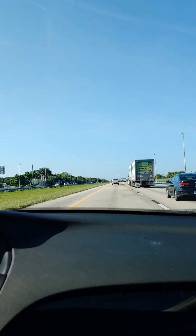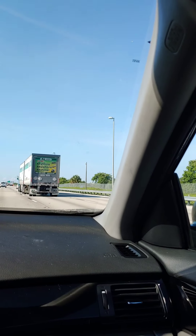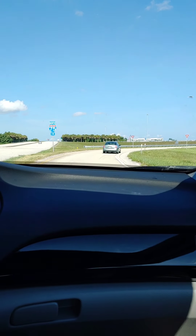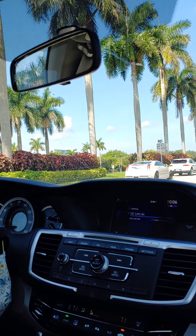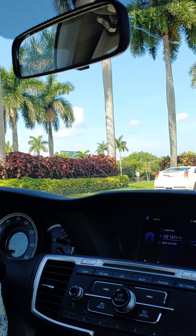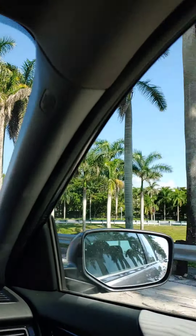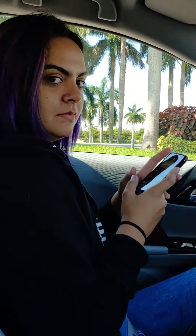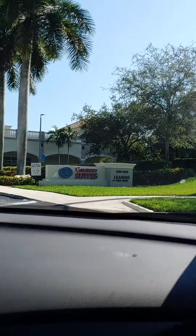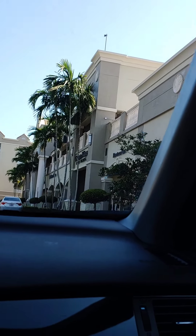This is so interesting. Going to the hotel. South Florida be looking fancy. We're here. Taekwondo. What is this? I'm so confused. Woah.